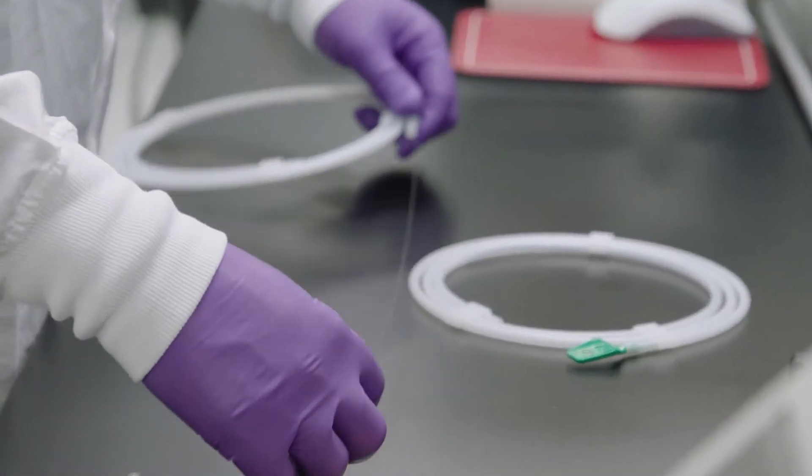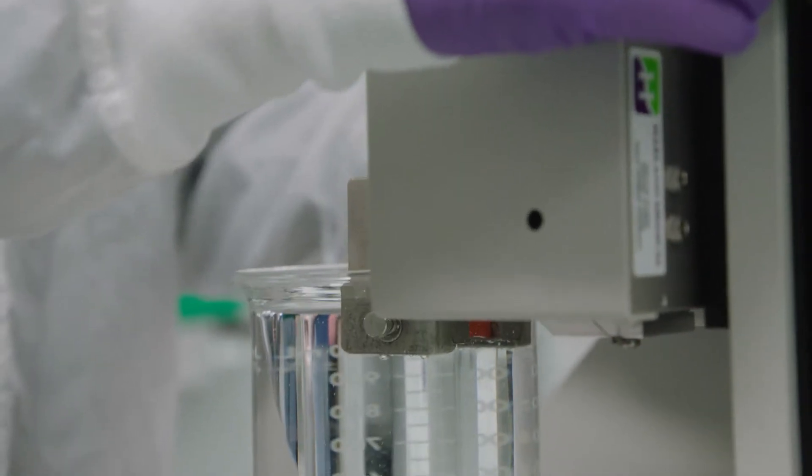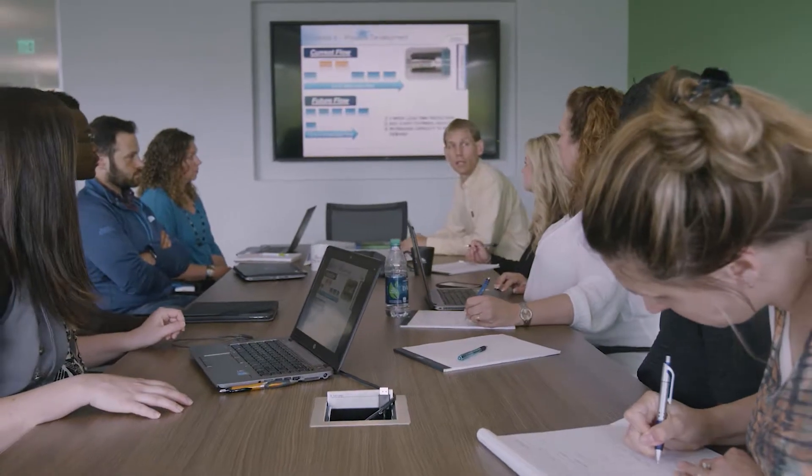One of the innovations aiding Guidezilla 2's deliverability is Boston Scientific's proprietary hydrophilic coating. It's a next-generation coating that minimizes the amount of particulates as the device is being used — the Z-Glide hydrophilic coating.